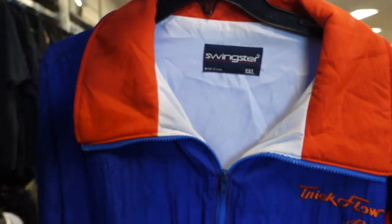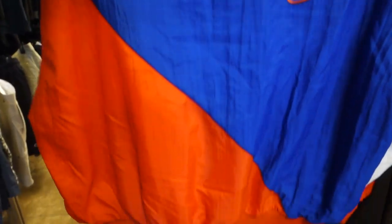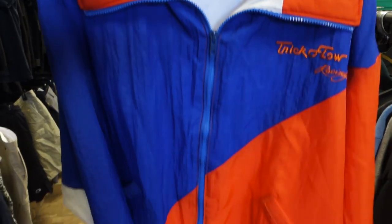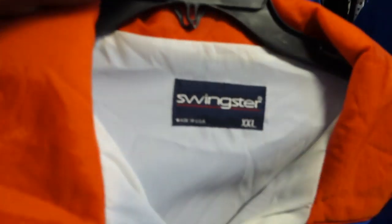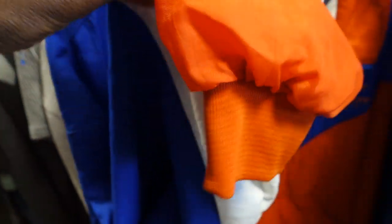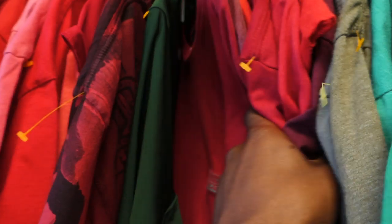Next was a jacket from Swingster — I know for sure this is a vintage piece. I'm somewhat familiar with this brand because I sold a similar NFL team jacket, I believe it was the 49ers or the Raiders, made of that swishy material, and that one sold for about 60 bucks. I'm not familiar with Trick Flow Racing, but I'm definitely grabbing this one up. At the very least I'll make 30 or 40 bucks, might be more, might be less.